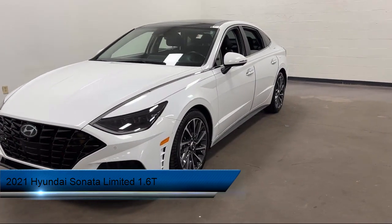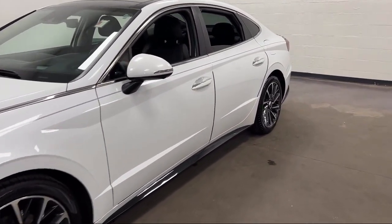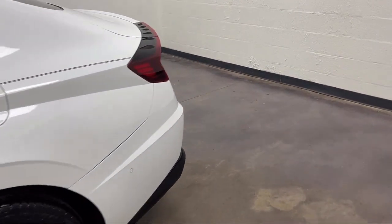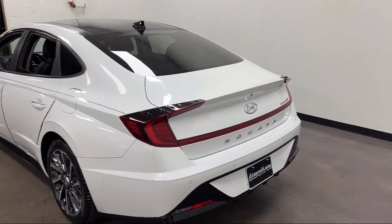It comes equipped with Driver Attention Alert System, Automatic Emergency Front Braking, Voice Operated Audio System, Dual Front Air Conditioning Zones, Power Operated Rear Trunk Lift Gain, Moonroof Sunroof Sliding Sunshade, and Power Door Locks Auto Locking.